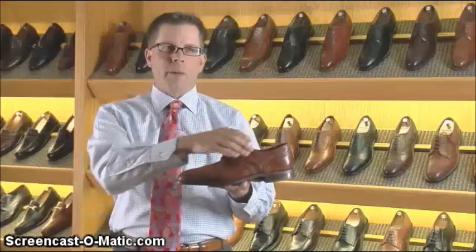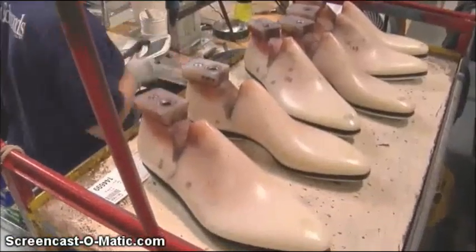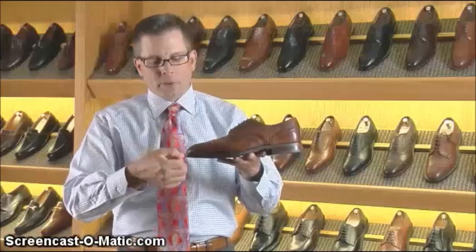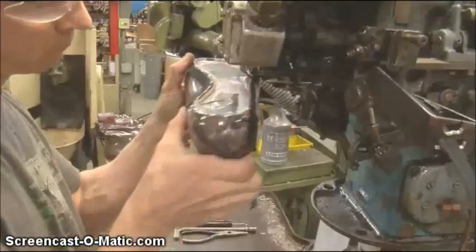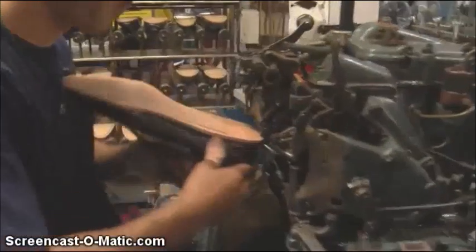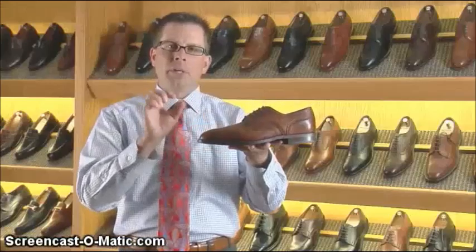We're going to take one of these uppers and stretch it down over a last form — that's the precise size of the shoe we're going to make. We'll attach that upper down to the insole inside the shoe, then sew a flexible strip of leather all the way around the perimeter of the shoe. Then we're going to sew the outsole to the welt, binding the whole shoe together so we don't need to use a steel shank. We're one of the last welt shoe manufacturers in the world.